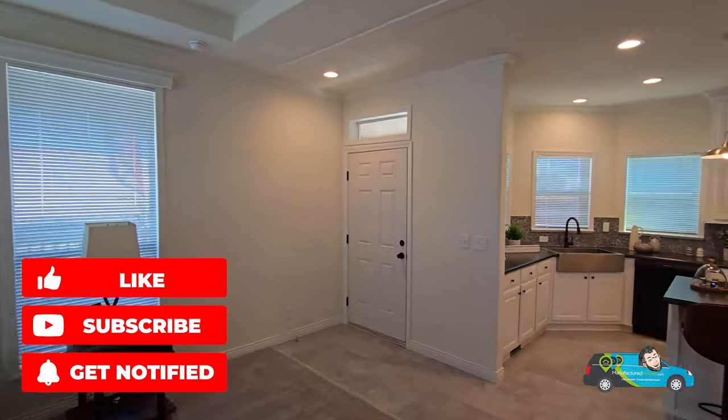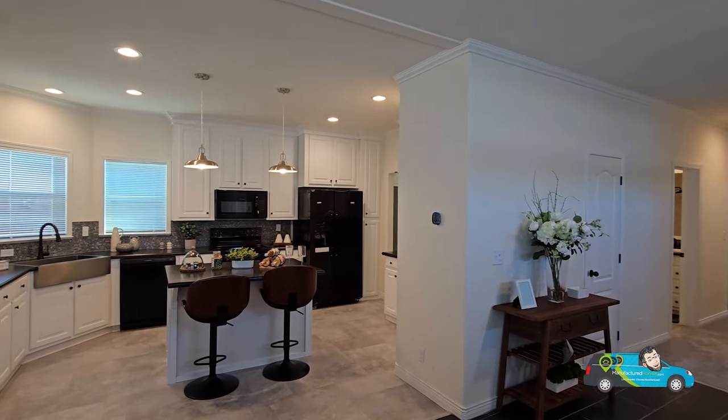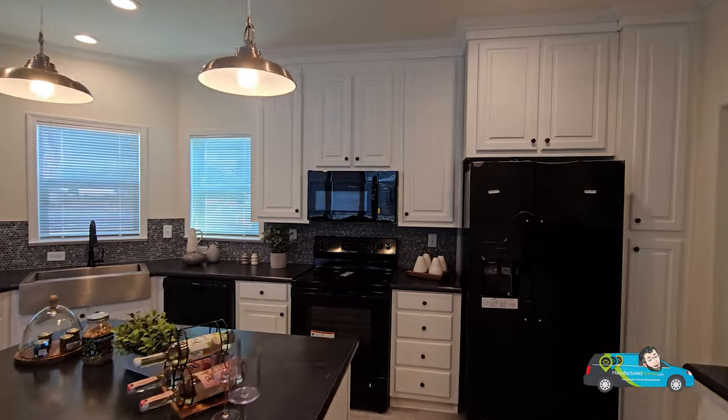Before we really get going, do me a favor and hit that Like button — it helps out the channel and helps this video reach more people. If you haven't yet, consider hitting Subscribe and the notification bell so you'll see these as soon as I post them.